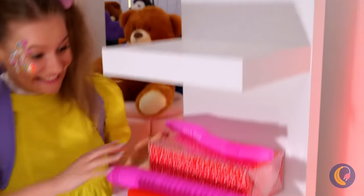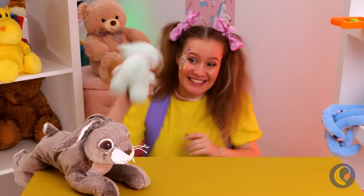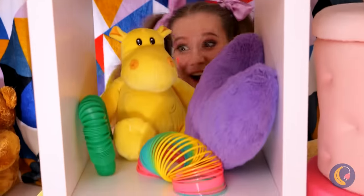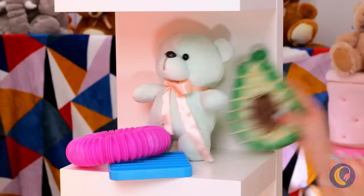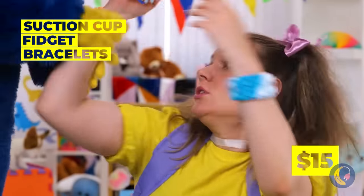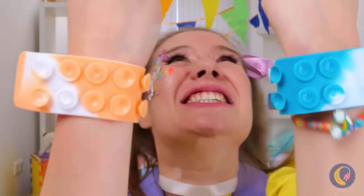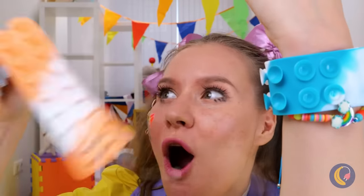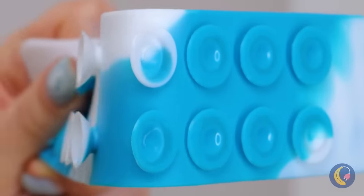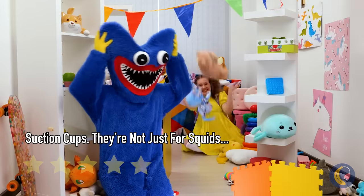There are a lot of toys in this store, and it looks like she likes to play with them all at once! Maybe she just needs a little distraction! This suction cup fidget bracelet might do the trick — and if not, at least they'll keep her in place! I guess I spoke too soon, but at least it looks like she's having fun! Back to demolishing the toy store!